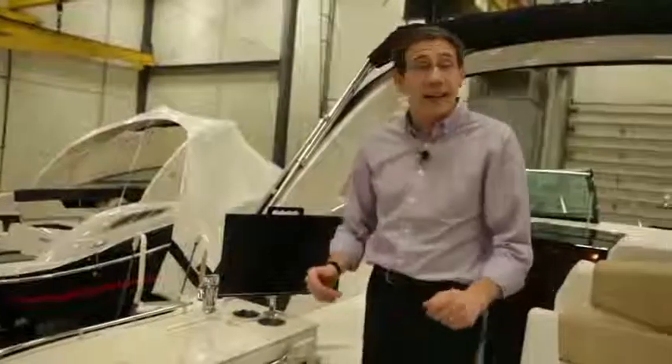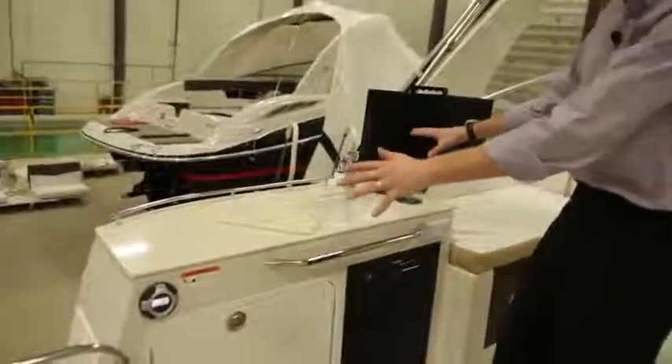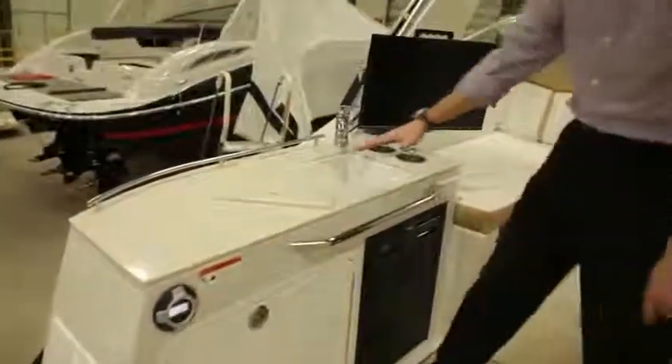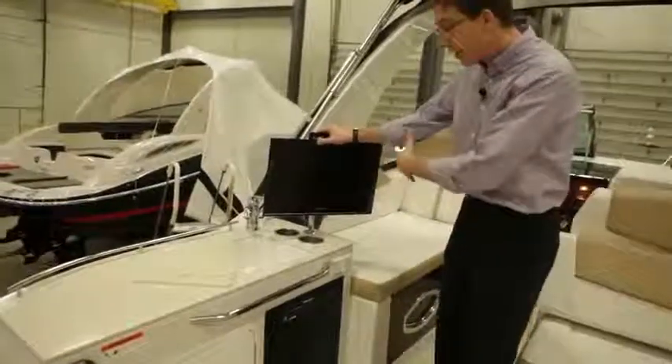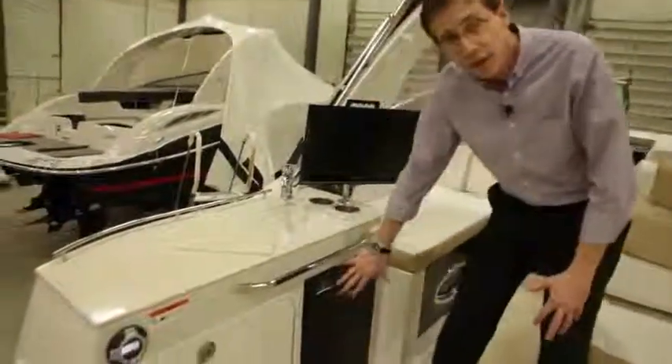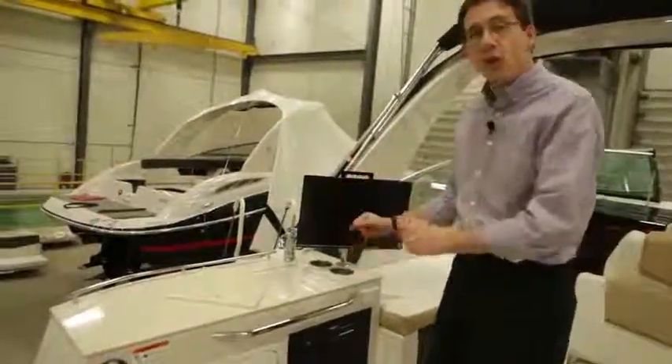You remember the concept of the à la carte boat — this is a good example. This cockpit galley can be designed the way you want. Corian countertop is available. TVs are options that can be used inside and outside. The fridge is available. Basically, we are going to build the boat the way the customer wants it.